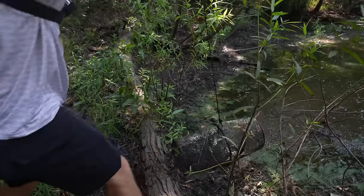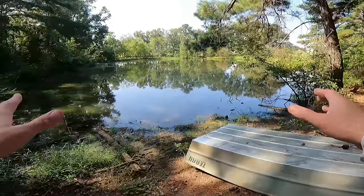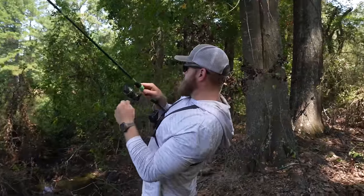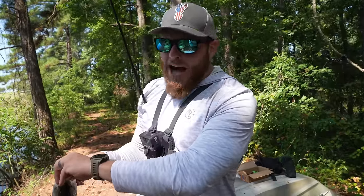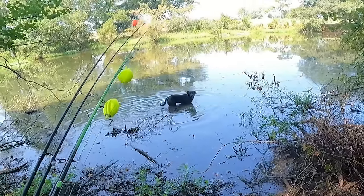Oh, we got a couple — it's filled! Oh look at that, this pond is loaded with big bass. Got him! He looks good. Live bait fishing this time of year, I'm telling you — you dirty dog.